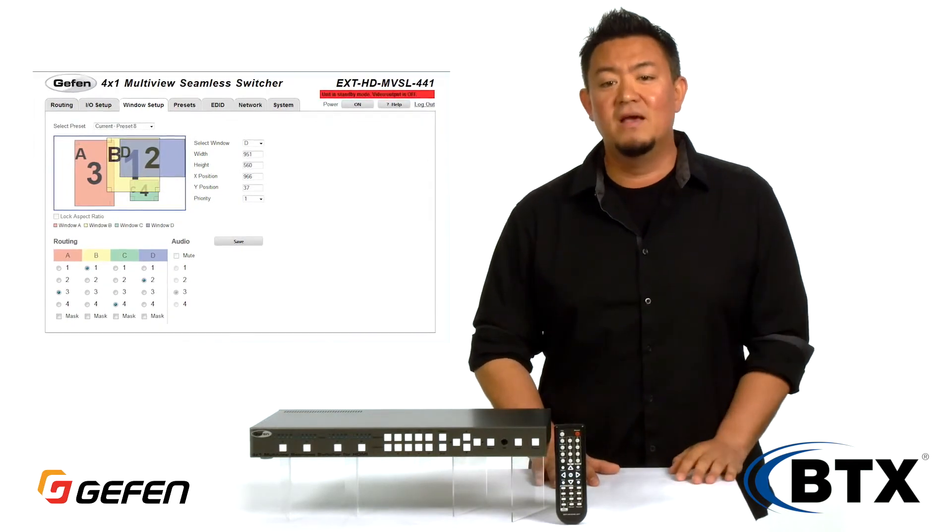And when you're ready to go live, connect the control system of your choice to activate any function using the IR, RS232, or TalNet interfaces.